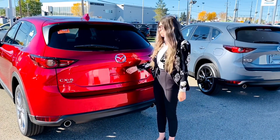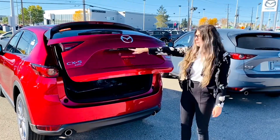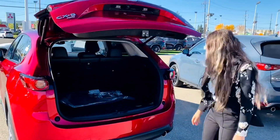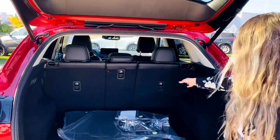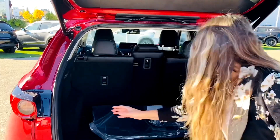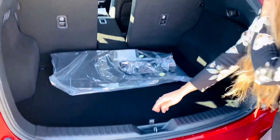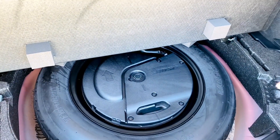This model does have your power liftgate — you press your button here and it goes up — as well as your backup camera located just under here. On the inside, you do have a 40-20-40 split. If you just want one down, you can use the lever here and it will pop right down. Under here, you do have your spare tire as well as your Bose subwoofer.